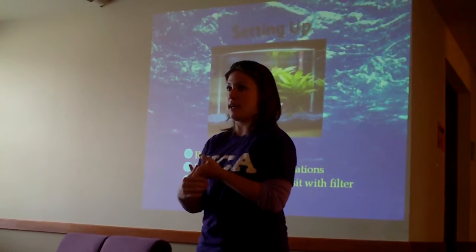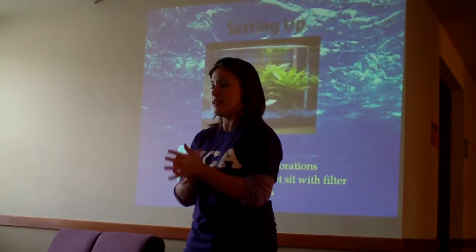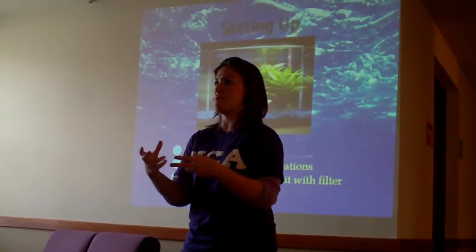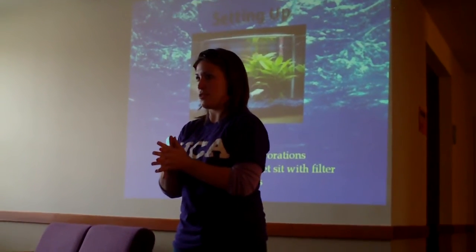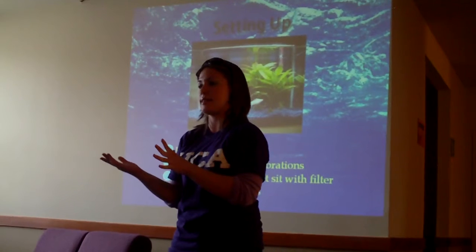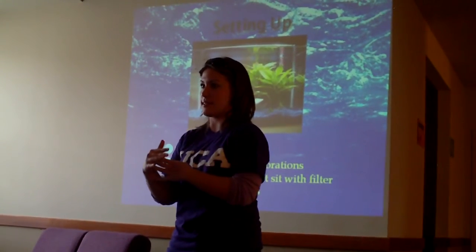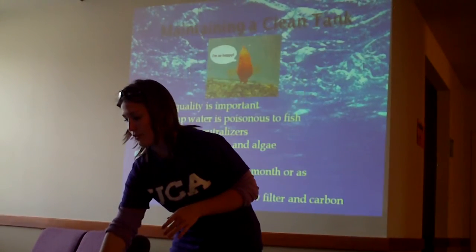There's actually a microbiology ecosystem that needs to set up first in order to accommodate your fish — good bacteria and good algae that will keep your fish healthy. It also gets your filter running and gets all the chemicals out of your water. If you plopped your fish into water straight out of the tap, it's really poisonous to them because it has chlorine, ammonia, nitrates, and all those things cause diseases in fish. Two to three days is what I would recommend.